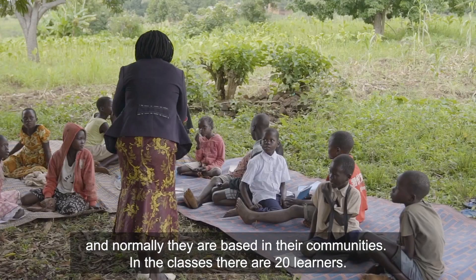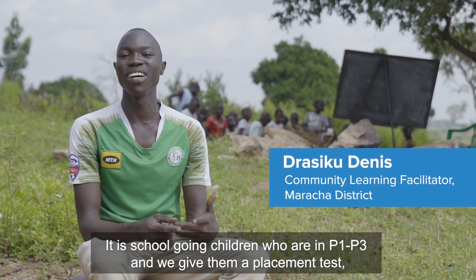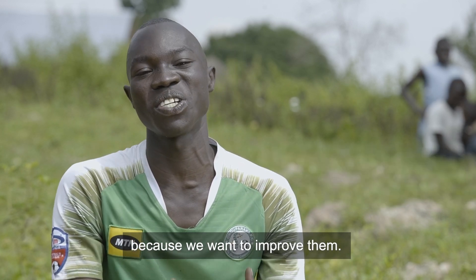In the classes there are 20 learners — school-going children in P1, P2, and P3. We give them placement tests, and those who struggle are the ones we want, because we want to improve them.